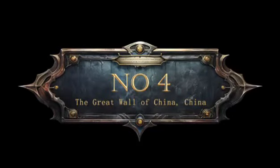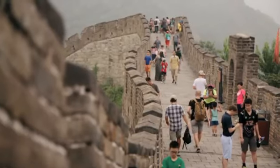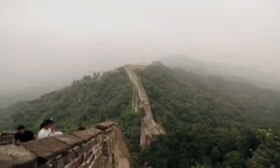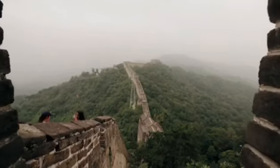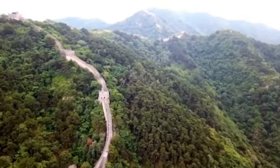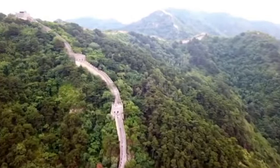4. The Great Wall of China. The Great Wall of China is an architectural marvel, but its secrets go beyond its massive structure. It is believed that over a million workers died during its construction, and some sections even incorporate materials from earlier fortifications dating back over two millennia.